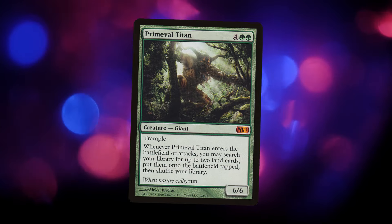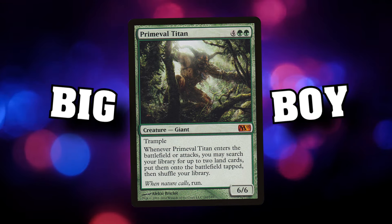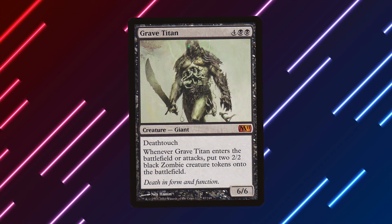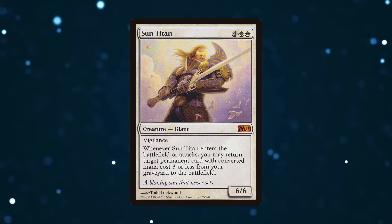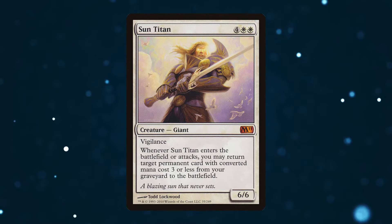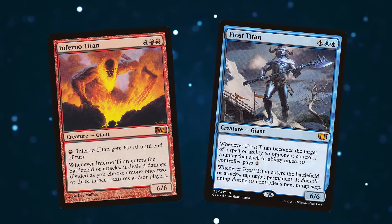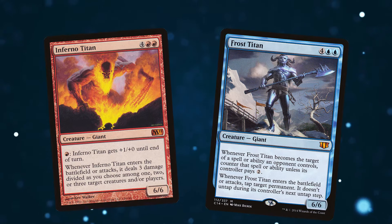Primeval Titan is a 6-mana 6/6 giant creature with trample who's got built-in evasion. When it enters the battlefield or attacks, you may search your library for up to two land cards and put them onto the battlefield tapped. This motif is present on all of the original Titans from the original cycle. Each one has a keyword and enters the battlefield and on-attack trigger, except for Inferno Titan and Frost Titan, which lost their keywords — Inferno Titan got fire breathing, and Frost Titan got essentially ward, which wouldn't get keyworded for another decade.